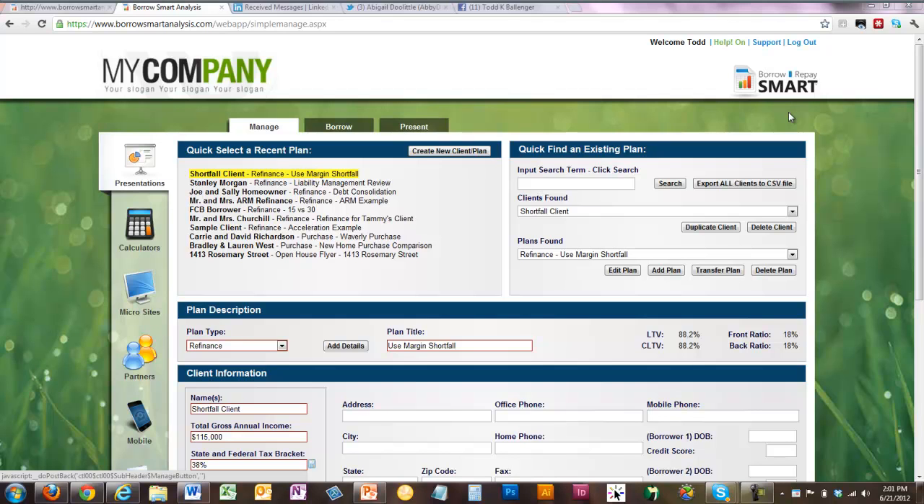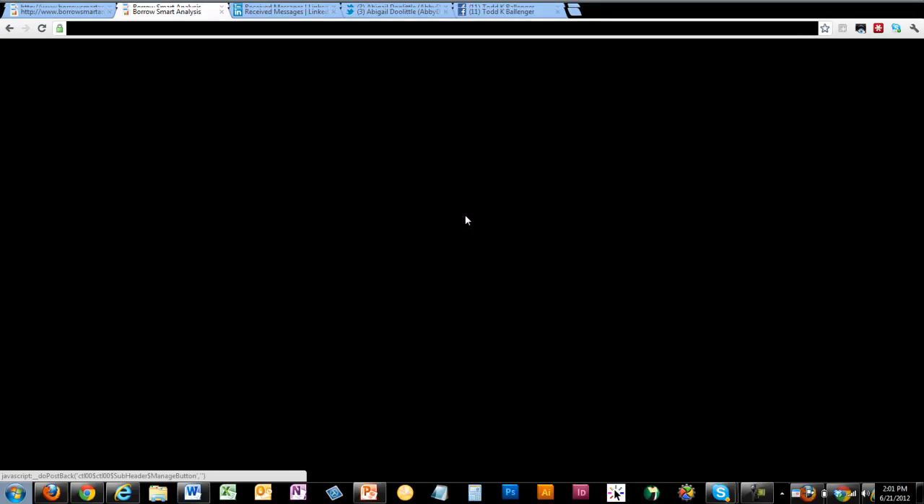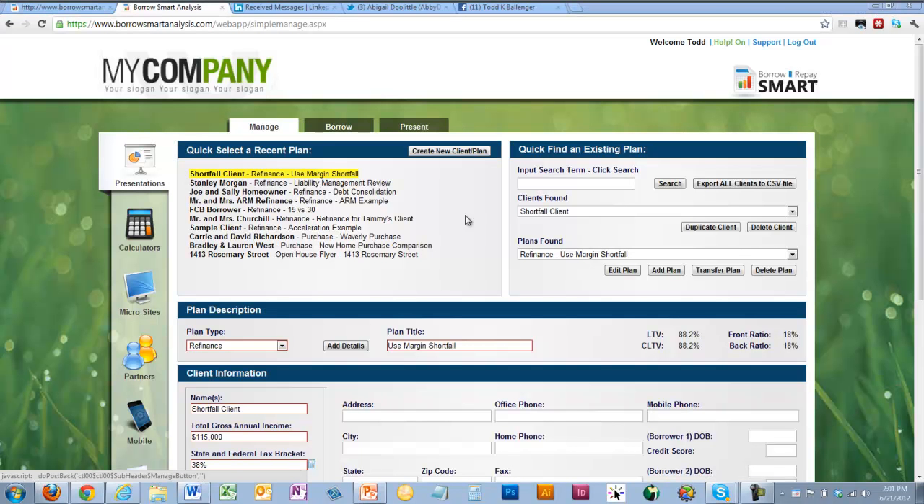In partnering with an advisor, you can actually co-lend and work with that partner using your capability as a mortgage lender with a financial advisor's capability as a margin lender. We'll also talk about how you could refinance a client who's underwater or close to it without that client having to come to the closing table with additional cash out of pocket. That's another strategy you can use the margin loan for — so that's two of the things we're going to cover today.